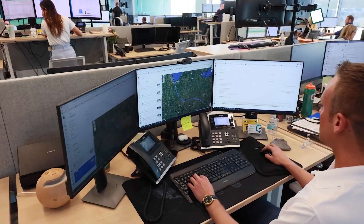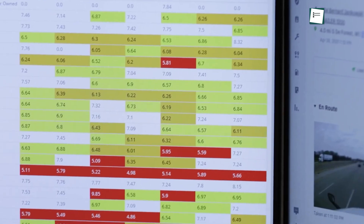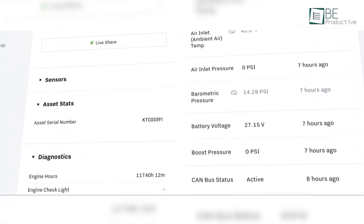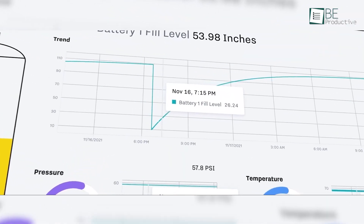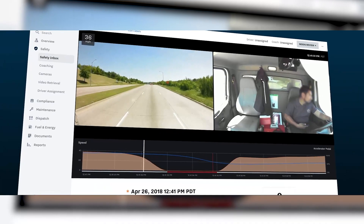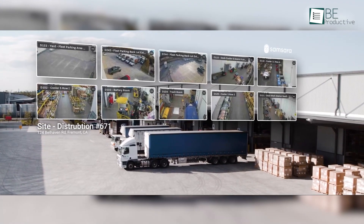Businesses benefit from its fuel tracking features that help reduce costs. Geofencing capabilities provide automatic notifications for asset movements, ensuring security. Real-time diagnostics aid in maintenance automation, minimizing failure risks. Additionally, Samsara's sensors monitor door, cargo, temperature, and humidity, ensuring the safe transport of sensitive loads.